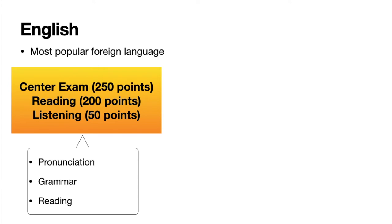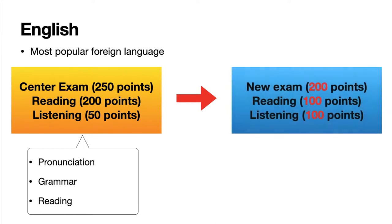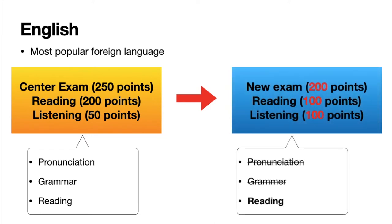However, in the new exam, 100 points will be given for each test, and the reading test becomes a real reading test by eliminating the other sections. I used to teach English to high school students at a cram school, so I'm going to share some of my thoughts and opinions.